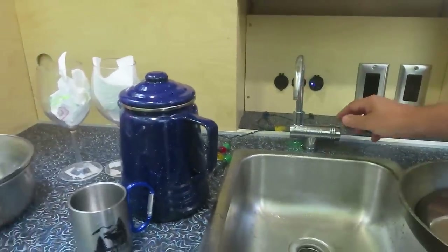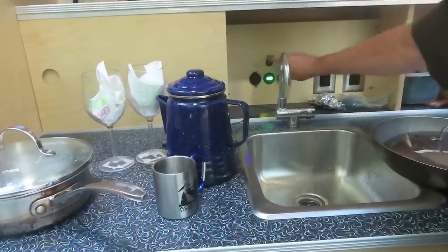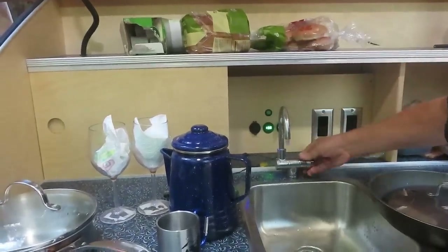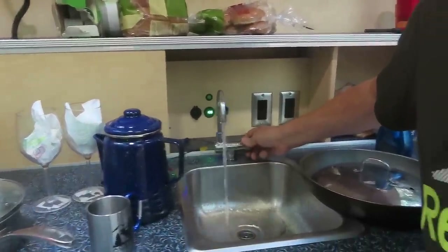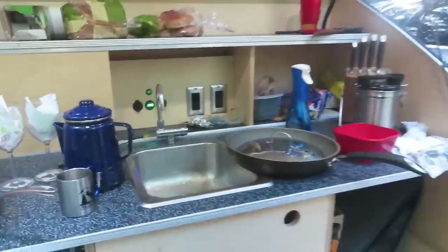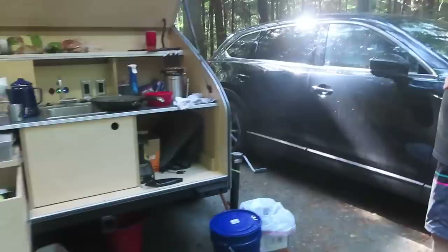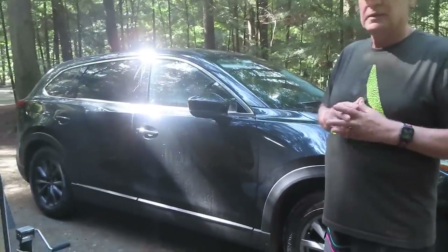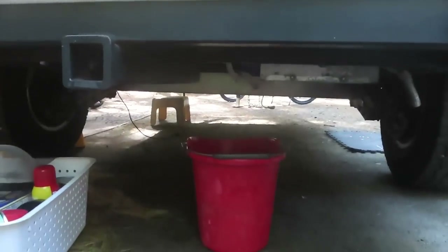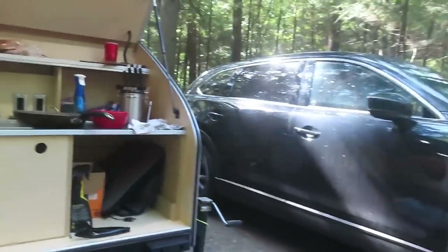How is the water supplied — electric pump? It's powered off the battery. Don't waste your water. The largest tank option is 17 gallons. Gray water goes into a bucket down here. Out west, you're often required to have a gray water tank or you'll get a ticket.